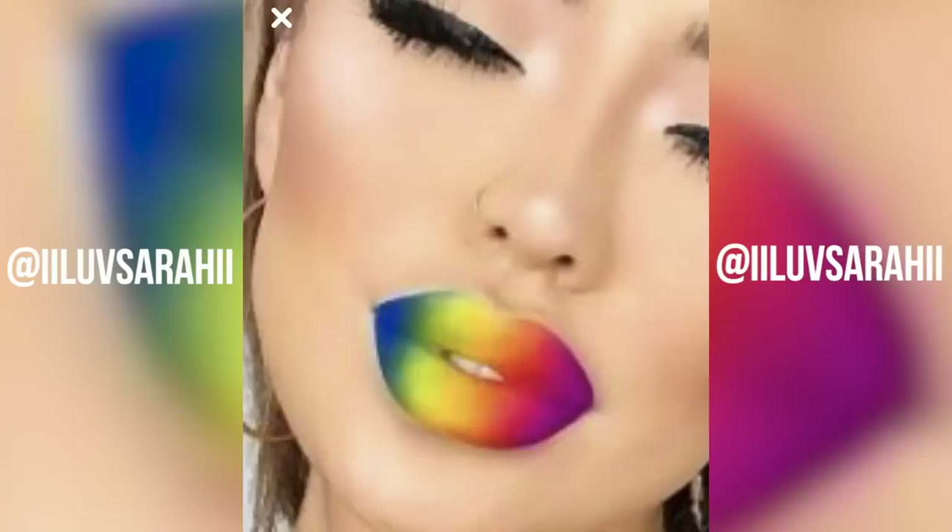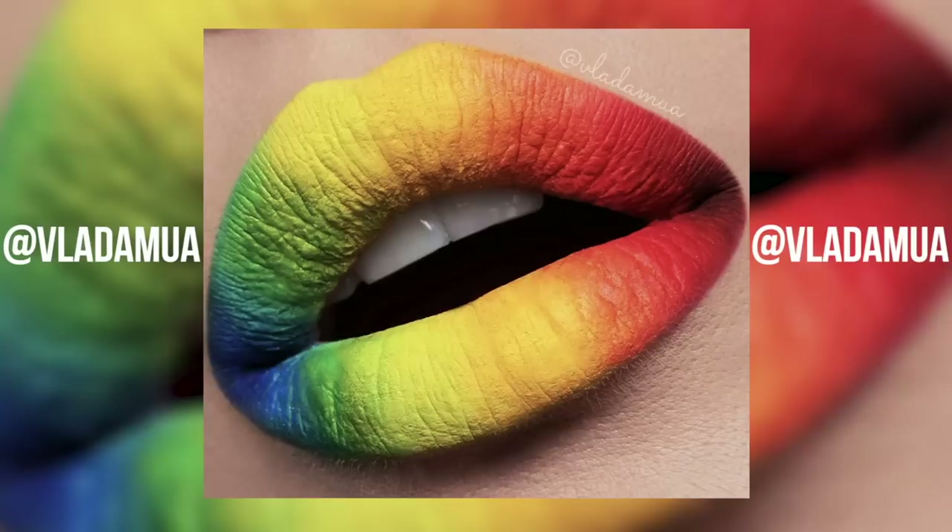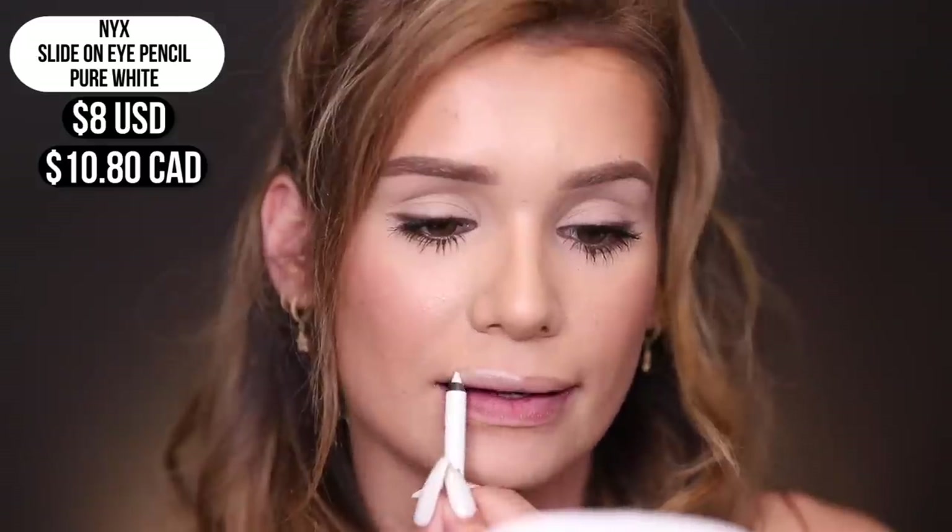Next up we're gonna try to recreate the rainbow lip art trend that's very popular. I've seen Sada E do it — she killed it — and a lot of MUAs also did it, so I want to give it a shot myself. First I'm gonna start out by lining my lips completely with the NYX eye pencil in pure white — I'll just literally put this everywhere. We want a white base so the shadows go on nice and vibrant and pigmented. We don't want no dull rainbow lip, okay? We want vibrant rainbow lips. This is really sliding on and gliding everywhere. There we go, milk lips — that's the trend, killed it right?